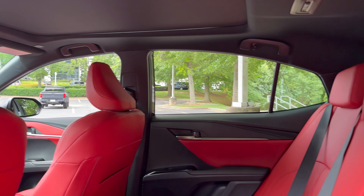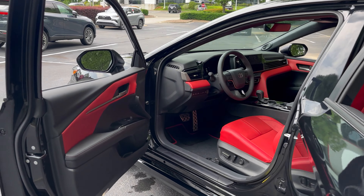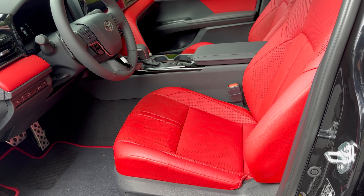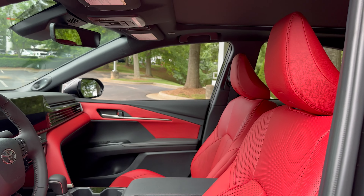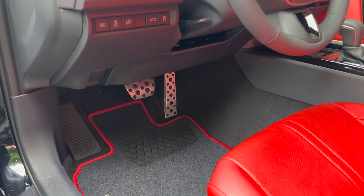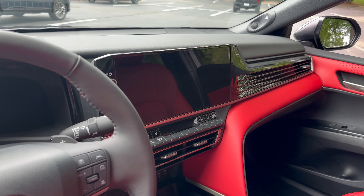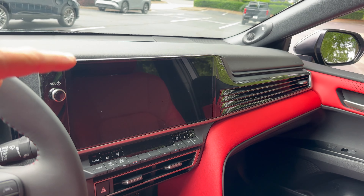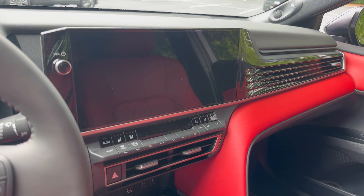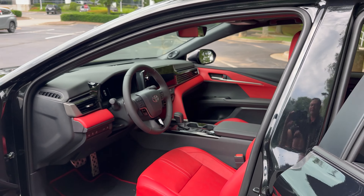Look at that beautiful leather interior. Now the eighth generation Camry — 2024 and previous years — had solid multimedia technology, safety features, and creature comforts. But the ninth generation 2025 has gone next level. In a 2024 you could get either a 7 or 9-inch screen; this one is 12.3 inches. You can get 8 inches or 12.3 inches with any of the four trim levels.